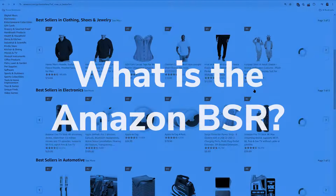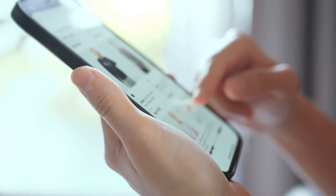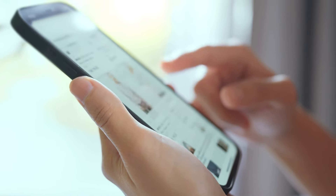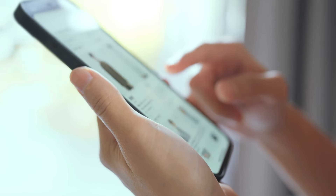What is the Amazon BSR, or Amazon Best Seller Rank? BSR stands for Best Seller Rank. This is an amazing metric that Amazon provides to anybody who browses their website or app, so that you know what are the best selling products on Amazon. Pretty much no other selling platform has something like this available that allows anybody — whether they're sellers or buyers — to know at any given time what are the best selling products in a certain category.